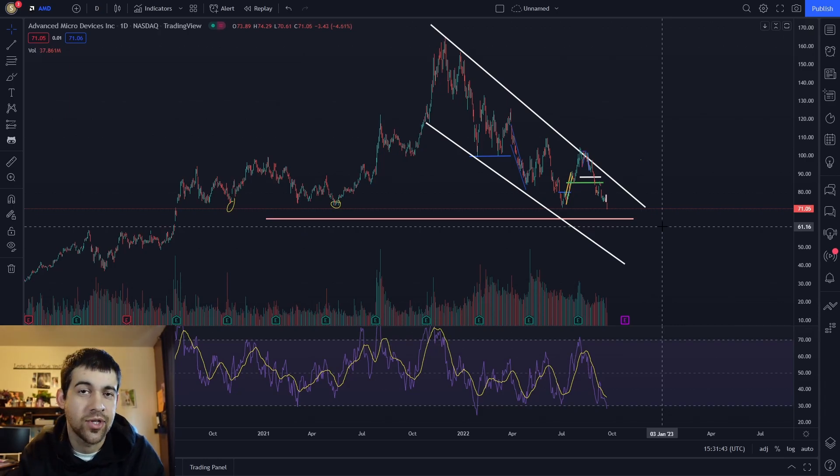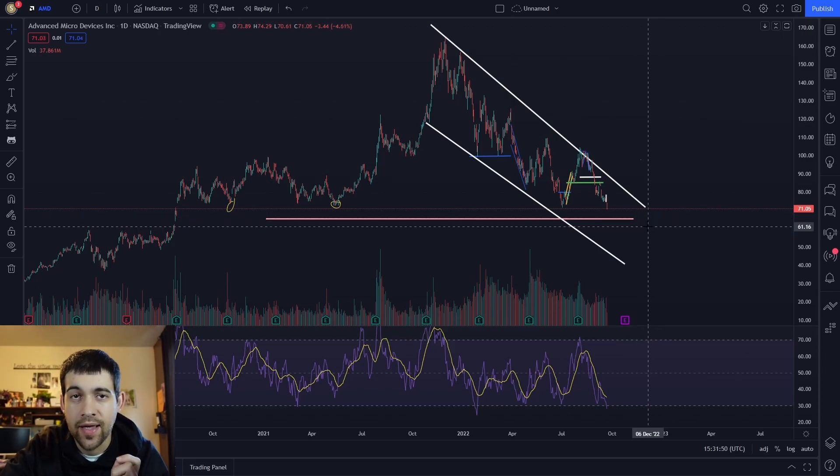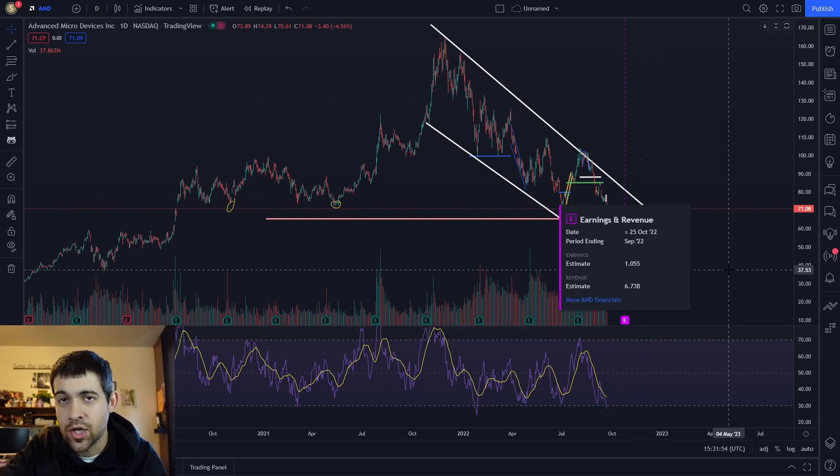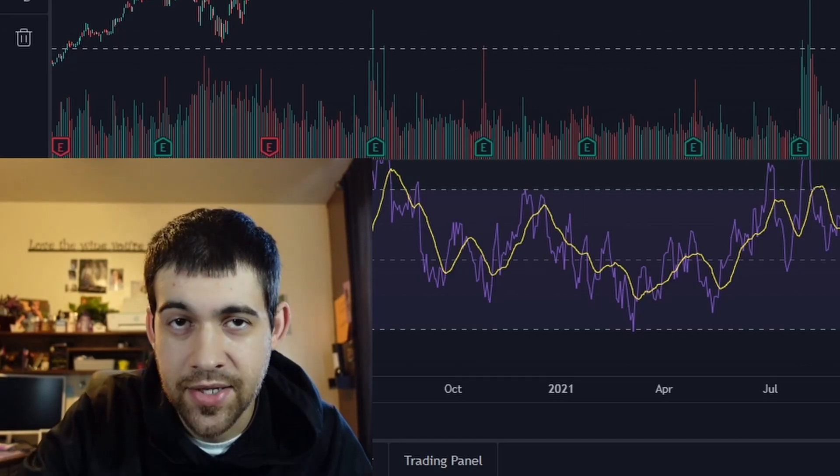That being said, I think now is a great time to start chipping away at it. I haven't yet bought, just because I do see some potential lower levels, but I am definitely eyeing this one. One thing to note: their earnings is coming up towards the end of October — you might want to wait until after, or set some tight stop losses. But be aware it's in a downtrend, and those stop losses will likely get hit.